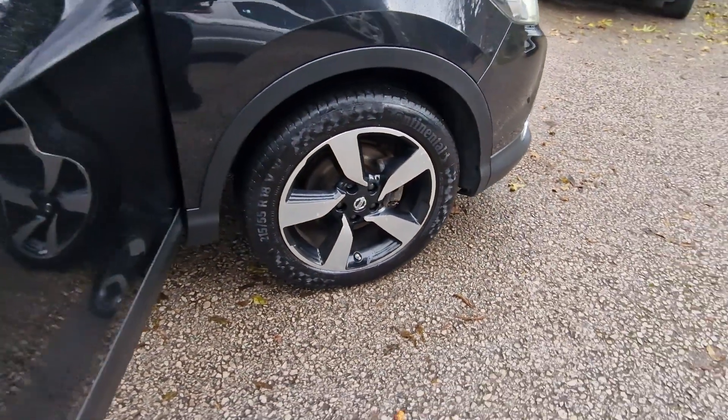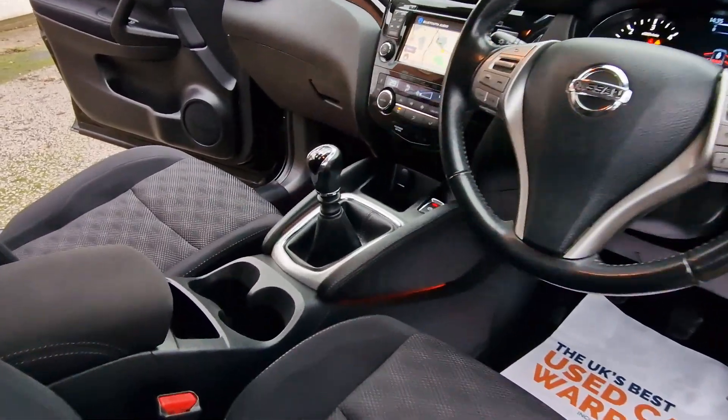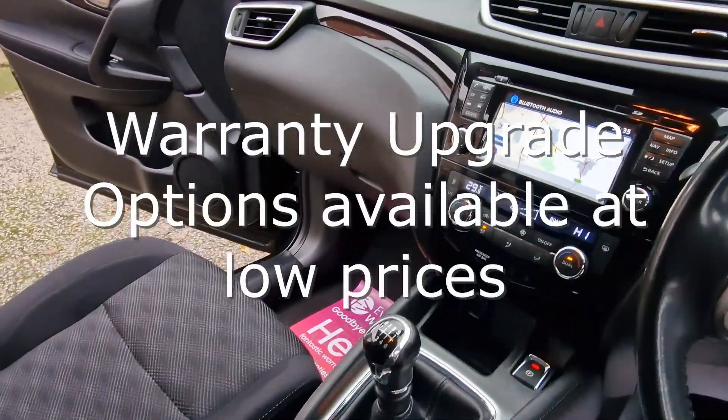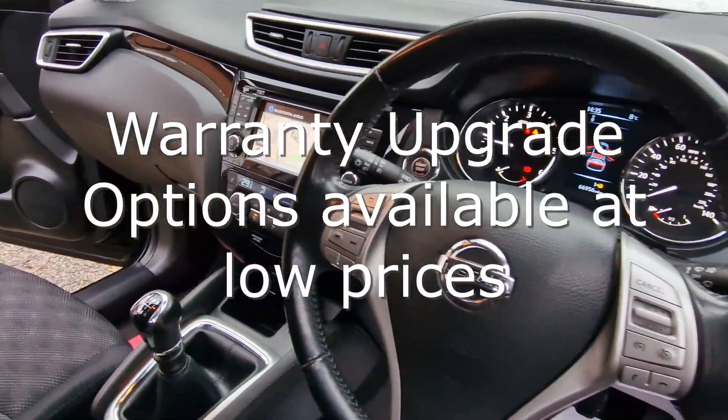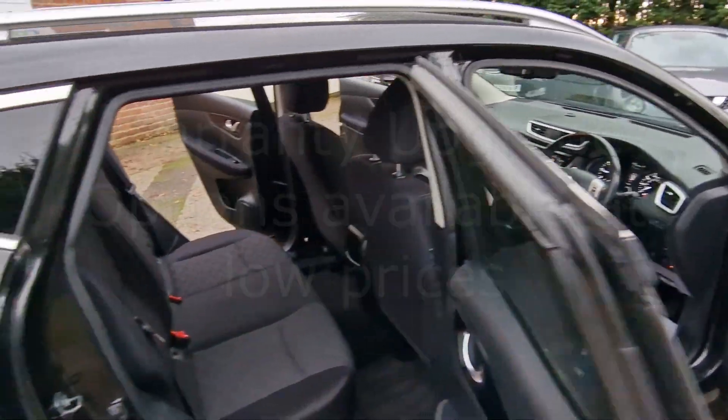Every car comes with at least 6 months national warranty and breakdown cover provided by WarrantyWise for free. And unlike many other car sellers, we put the highest level of cover on your car that is possible, giving you great peace of mind.